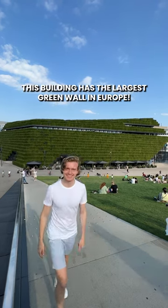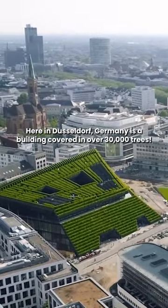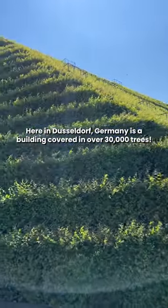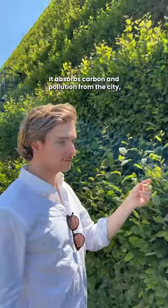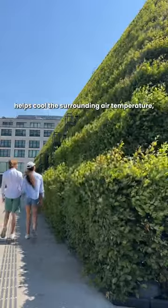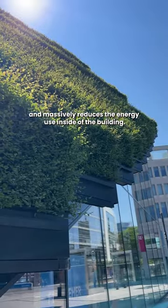This building has the largest green wall in Europe. Here in Düsseldorf, Germany, is a building covered in over 30,000 trees. It absorbs carbon and pollution from the city, helps cool the surrounding air temperature, and massively reduces the energy use inside of the building.